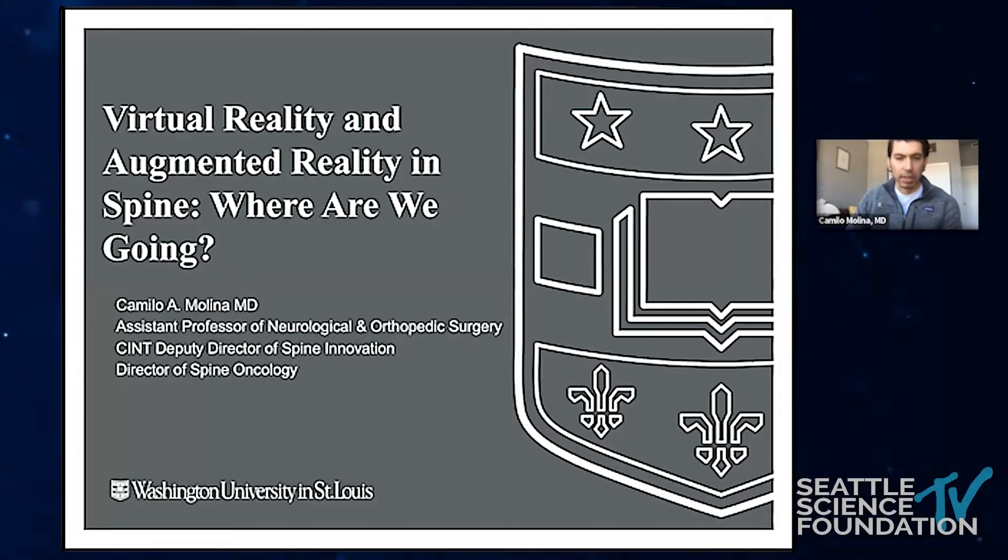Thank you again, guys, for having me — really bummed that I could not be there in person. I had a fantastic time at this course two years ago. Unfortunately, I had something that I just could not miss here locally today. But anyway, for the sake of time, I'll go ahead and get started.